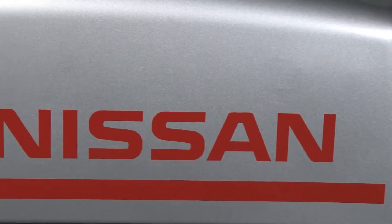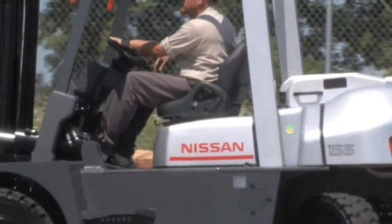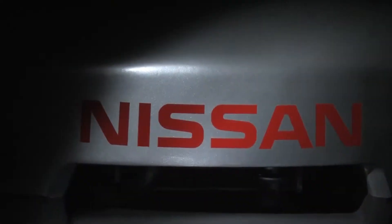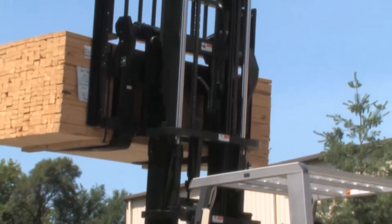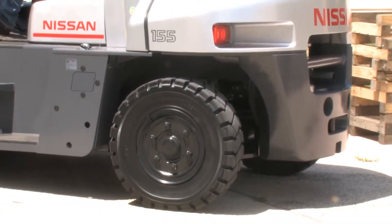Nissan Forklift's G06 series of lift trucks provides users with consistently reliable performance and impressive productivity results, all while keeping the environment free from heavy exhaust emissions. Available in 15,500 and 17,500-pound capacities, this heavyweight lift truck series will likely prove to be the workhorse of your operation.